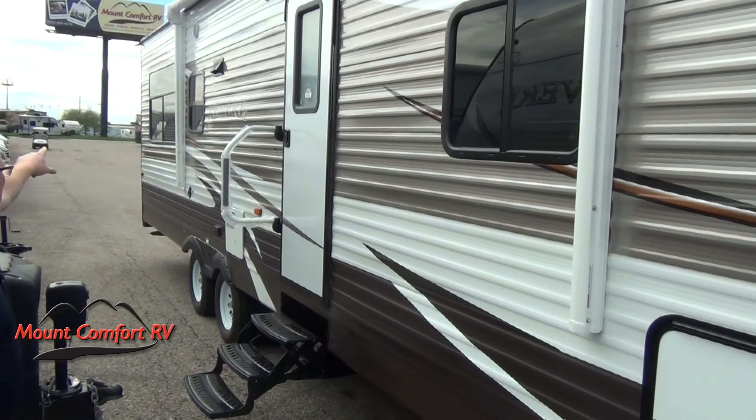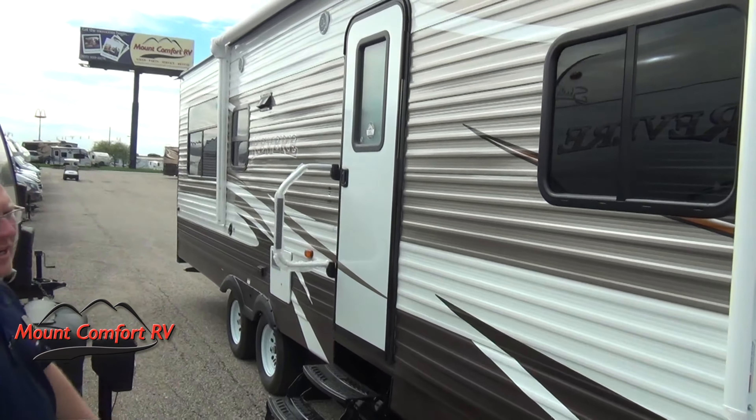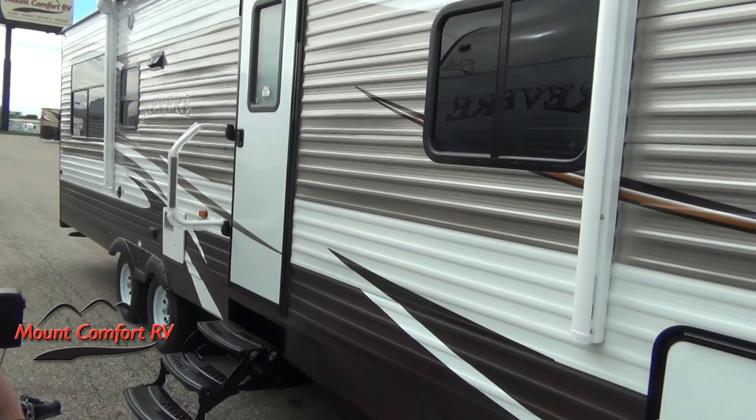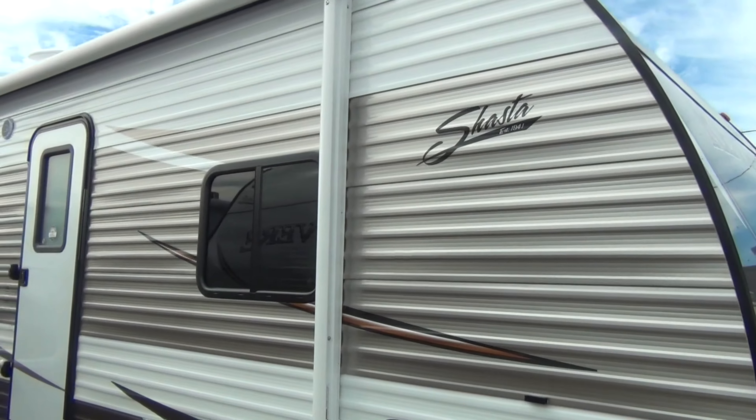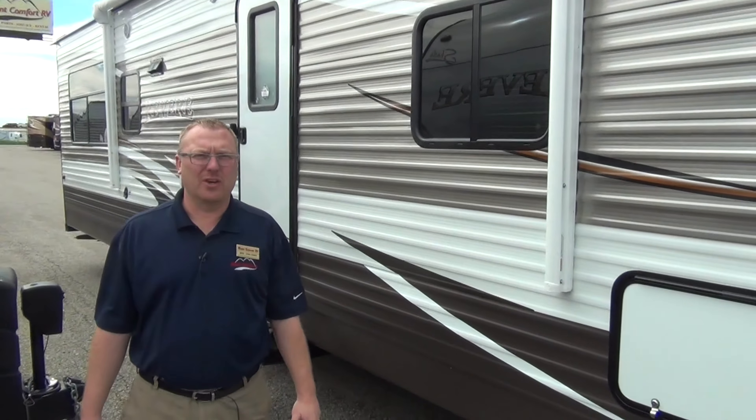Outside speakers, and we got a nice big window down there — helps looking out on the campground, lake, wherever you're at. Now we're going to go in and take a look at this nice coach on the inside.